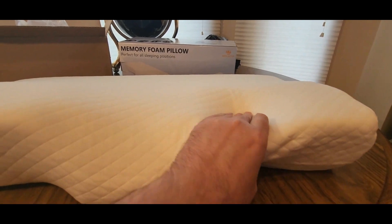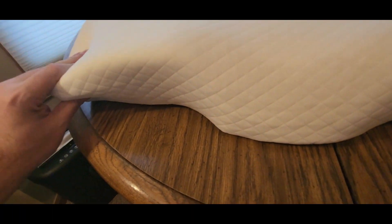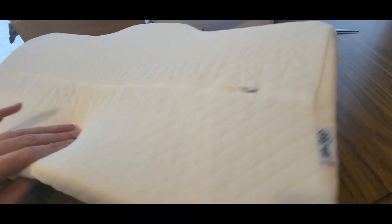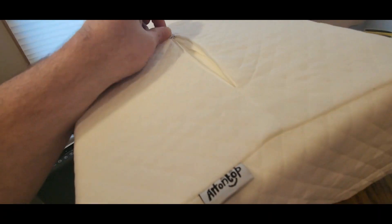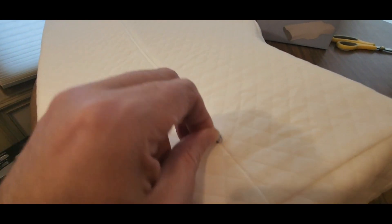Super squishy, so squishy! Really nice design — just throw a pillowcase on it and you're good to go. It's got a zipper, and that's where the action's at — you can throw the cover in the wash and it'll be good.